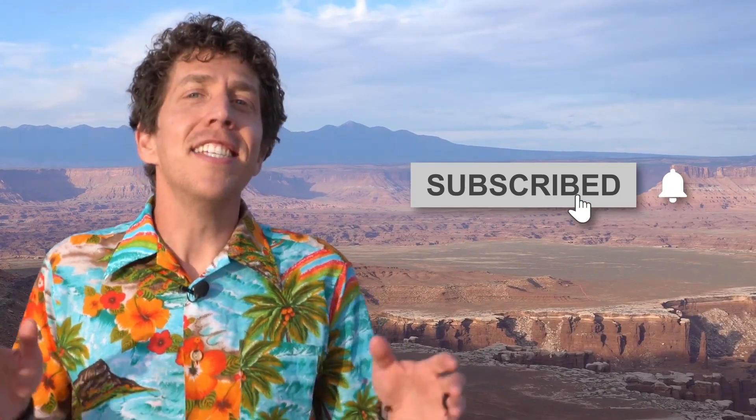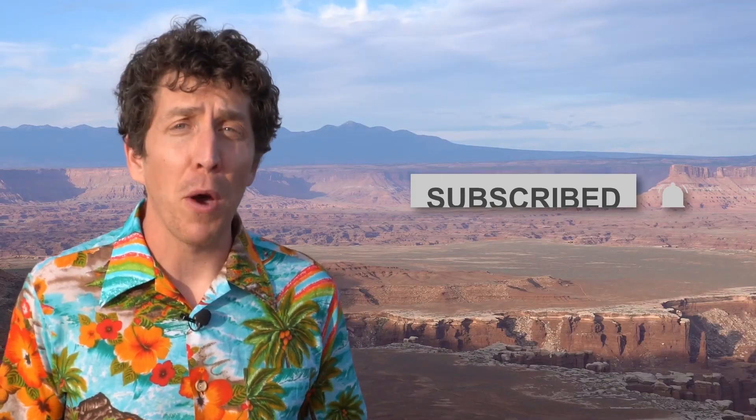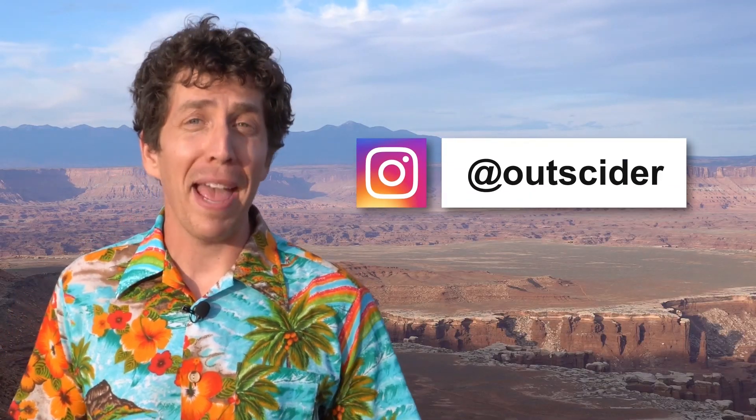See you later, alligator! Oh, come on — you're not going to say 'after a while, crocodile'? Oh yeah, the camera doesn't work like that. Want to learn more about our national parks? Then hit that subscribe button, friend. Stay up to date and catch bonus features by following us on Instagram at Outsider. See you later!